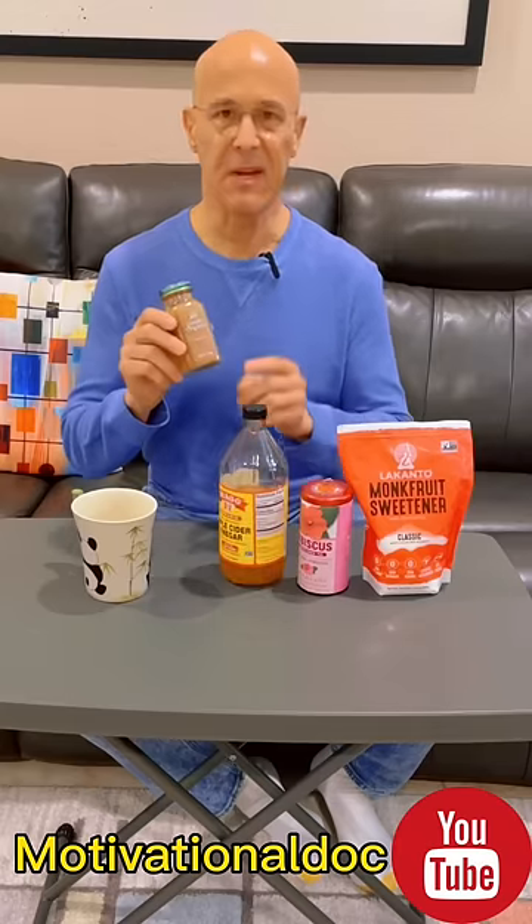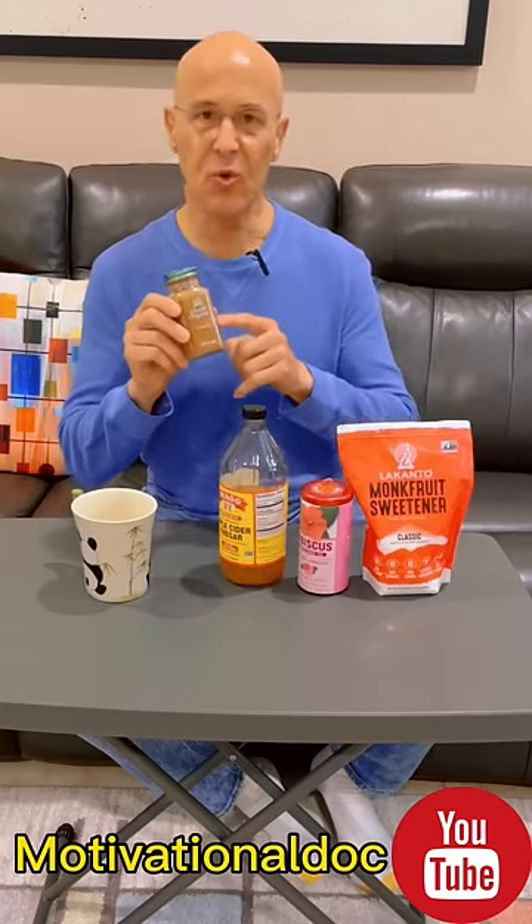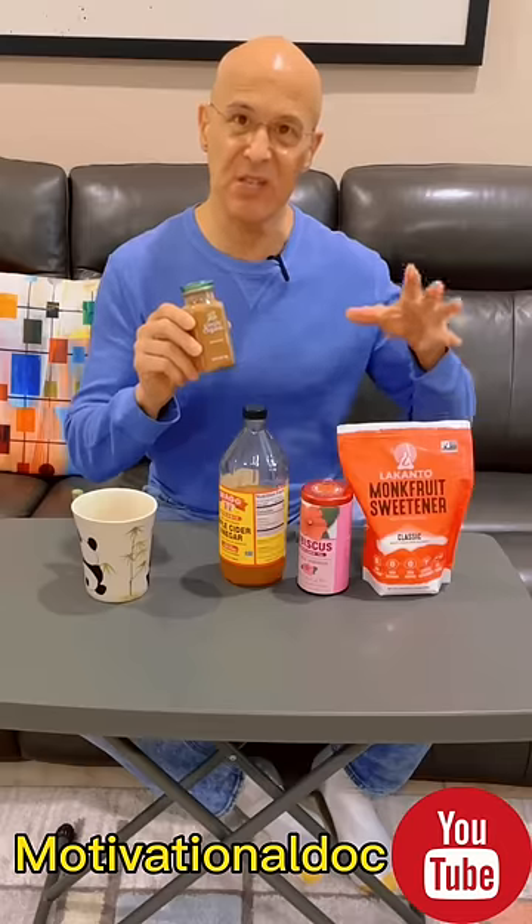Then you have cinnamon — maintains normal glucose control, helps keep those glucose numbers in check, and is a great thermogenic burner as well.